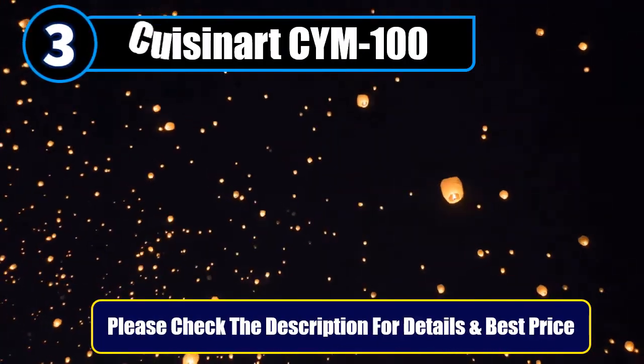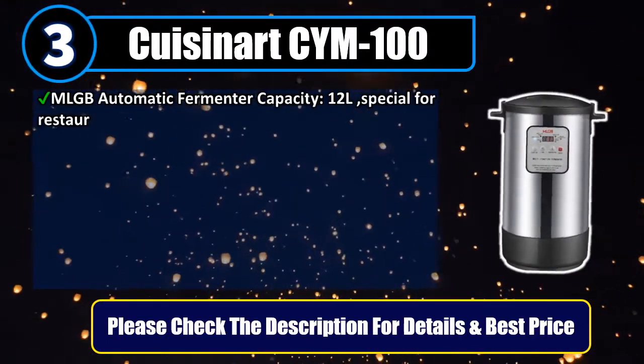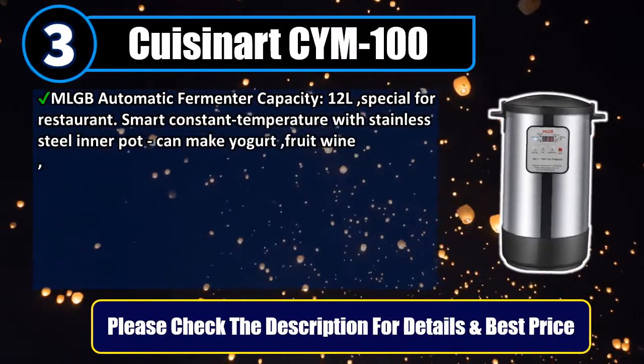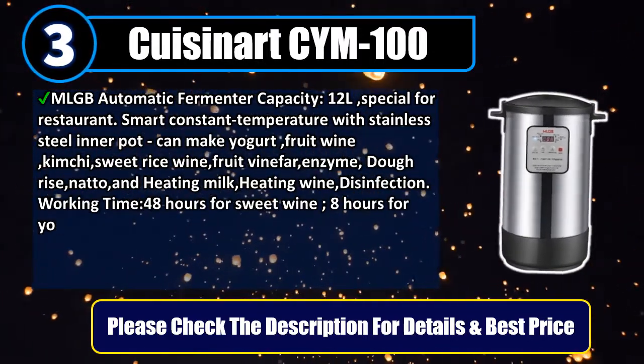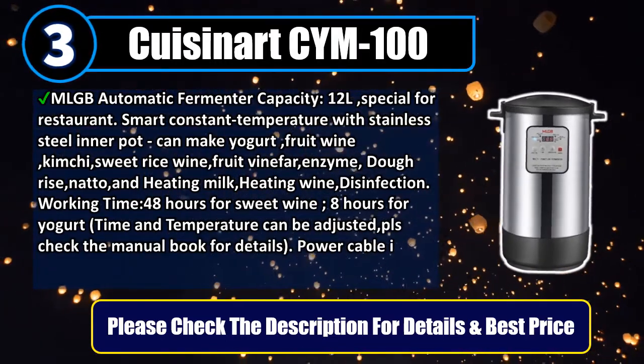Number 3: Cuisinart SIM-100 automatic fermenter. Capacity: 12 liters, special for restaurant use. Smart constant temperature with stainless steel inner pot. Can make yogurt, fruit wine, kimchi, sweet rice wine, fruit vinegar, enzyme, dough rise, natto, and heating milk, heating wine, and disinfection.